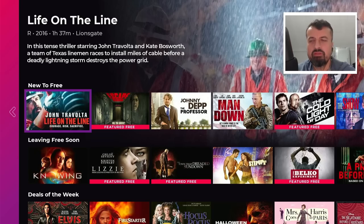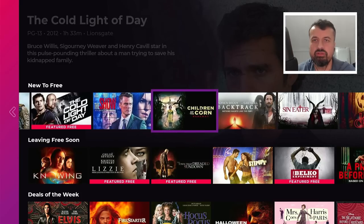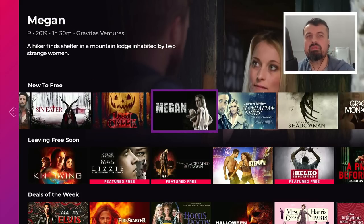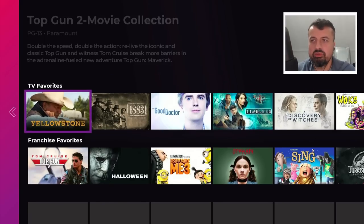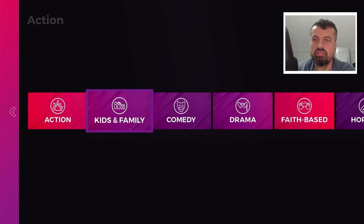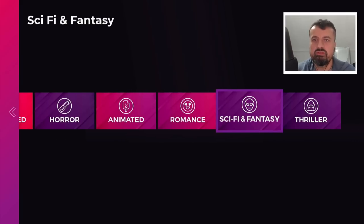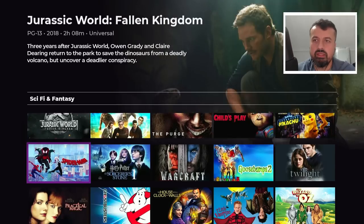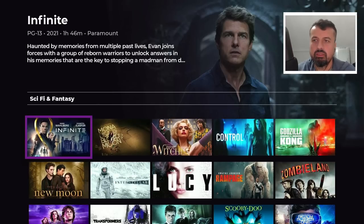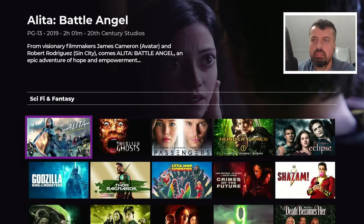Then we have the New to Free section — this is some of the content they've recently added to the free section. One of the great things about this application is they are constantly adding new content and updating the free sections. Even if you've used this application before I'd highly recommend trying the new version. You've also got Leaving Free Soon, Deals of the Week, Bundle Deals, TV Favorites, and genres down here — so if I click on Sci-Fi and Fantasy it will automatically filter that content.